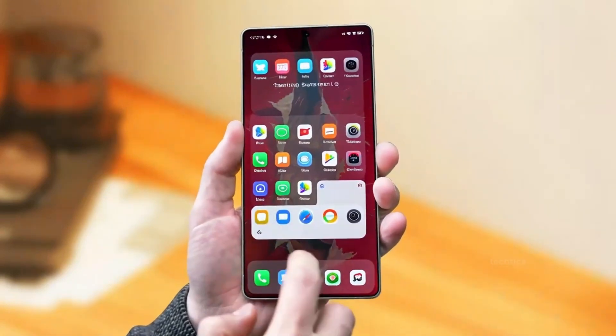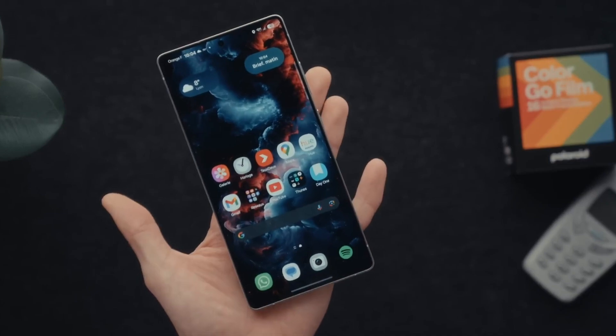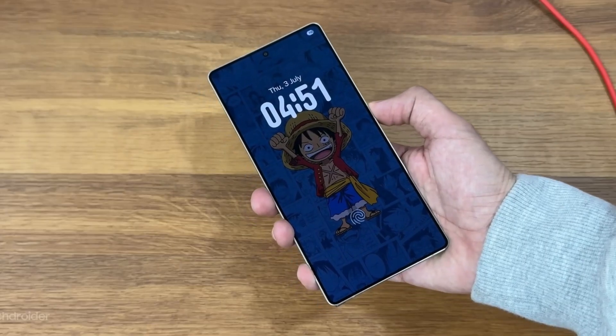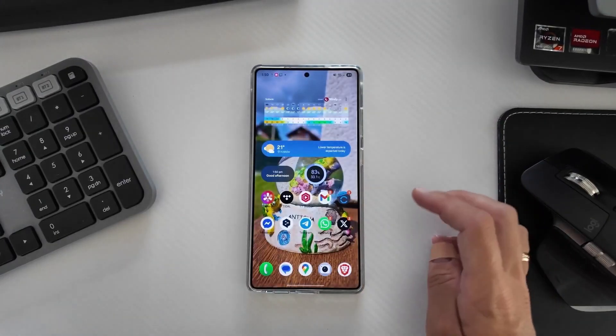You ever notice how every new Samsung update promises smoothness, battery life, and AI magic — but only a few actually feel different? Well this time it does, because One UI 8 isn't just a visual refresh. It's Samsung quietly reshaping how your Galaxy feels in your hand every single day.